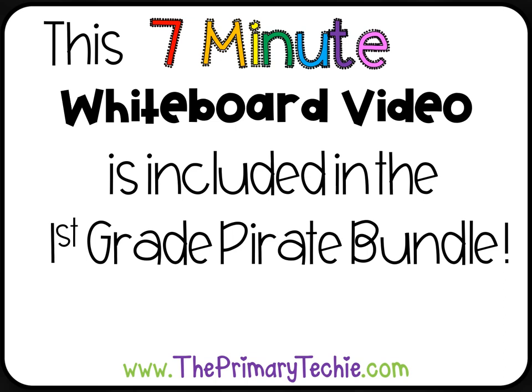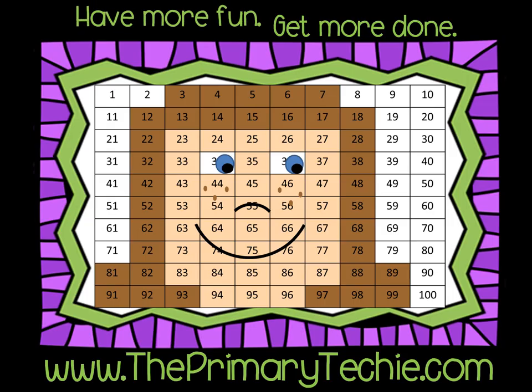This 7-minute whiteboard video is included in the 1st Grade Pirate Bundle, only at theprimarytechie.com. Have more fun, get more done — theprimarytechie.com.